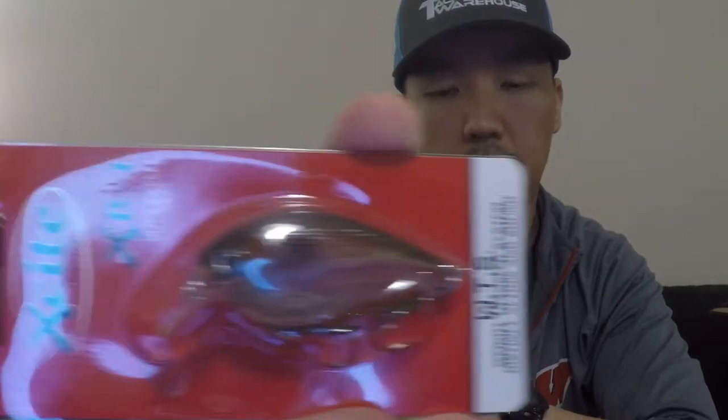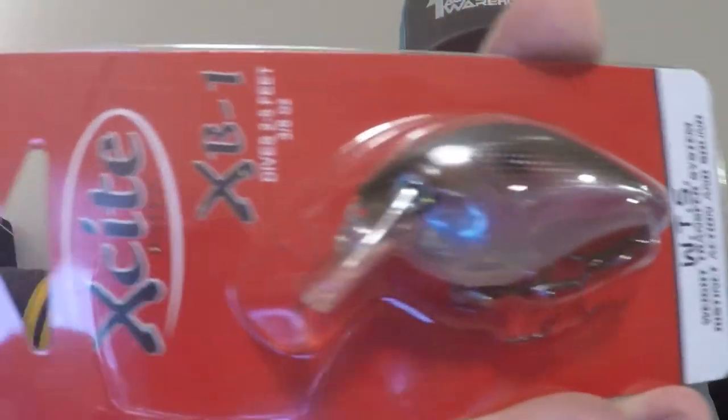Next we have Excite Baits XB-1. Dives two to five feet, three-eighths of an ounce. It has a weight transfer system, distinct action and sound, and tungsten ball bearings. This is pretty neat — it's a smaller profile bait but three-eighths of an ounce. Square bill with a really nice design. It's called Blushing Shad by Excite Baits — X-C-I-T-E. Very nice.